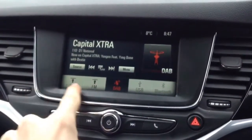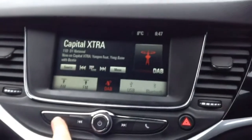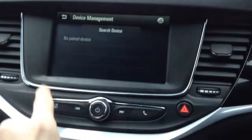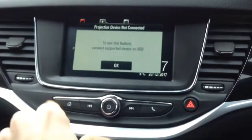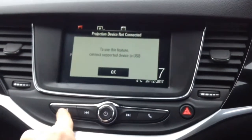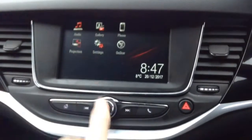There is an IntelliLink touchscreen with FM, AM, and DAB radio, USB and Bluetooth for music. You have also got Bluetooth for phone calls so you can make and receive them through the car. You have also got Apple CarPlay and Android Auto so it can mirror your smartphone.